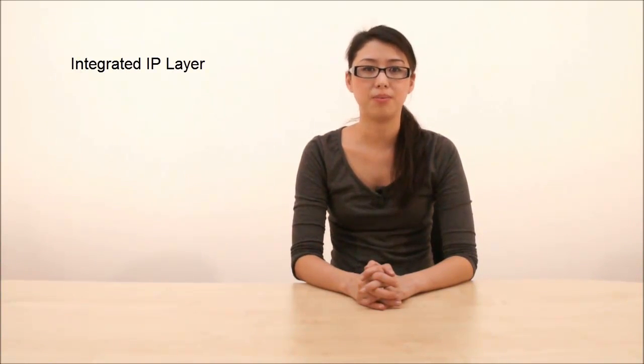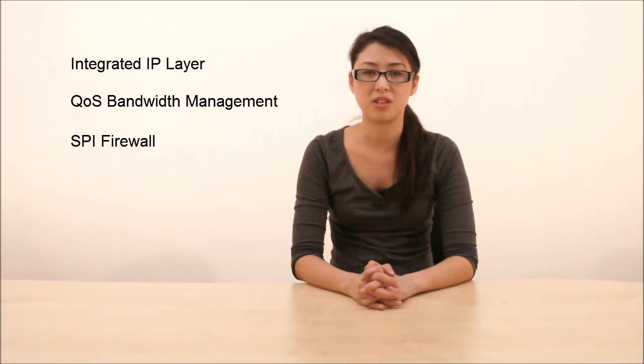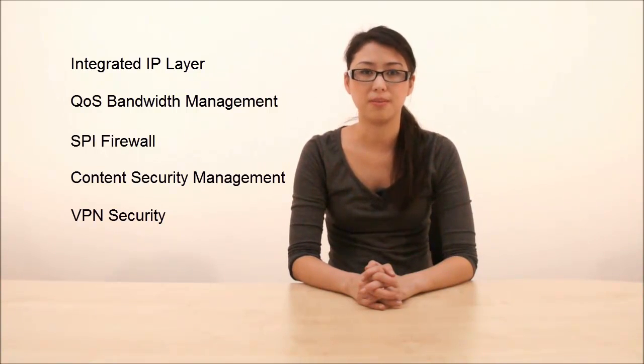The Vigor3200 series of course comes with robust and comprehensive security. This includes integrated IP layer quality of service bandwidth management, stateful packet inspection firewall, content security management and VPN security.